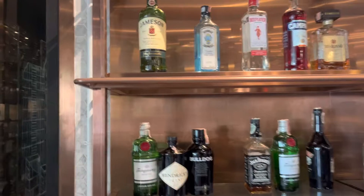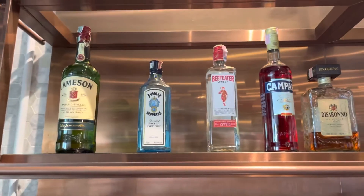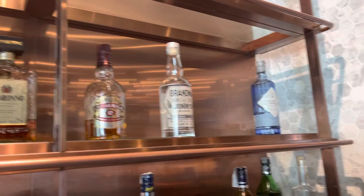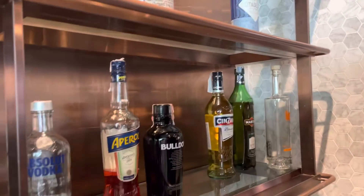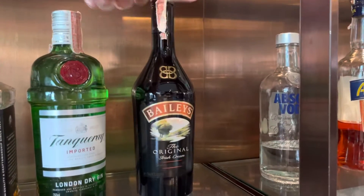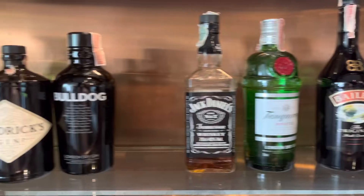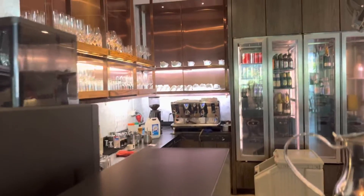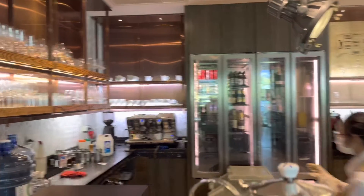You got some various liquors — look at that. Got some Jameson, Bombay Gin, Gamma Gin. And some other stuff down here: Absolut, Bailey's, Tanqueray, Jack Daniels, Hendrick's. And we got some beer over there too.